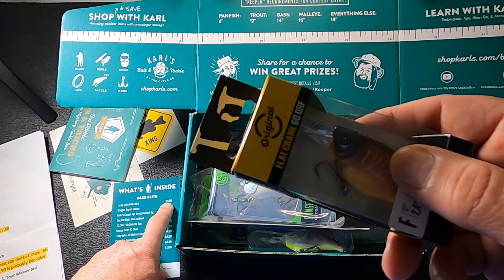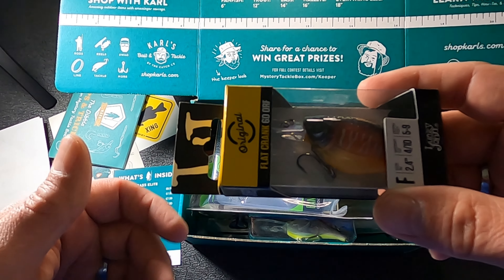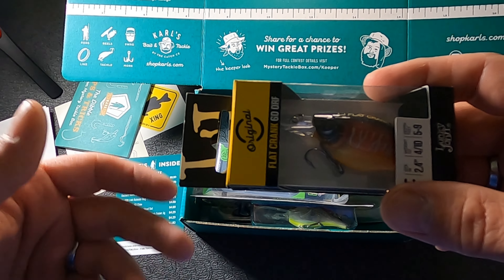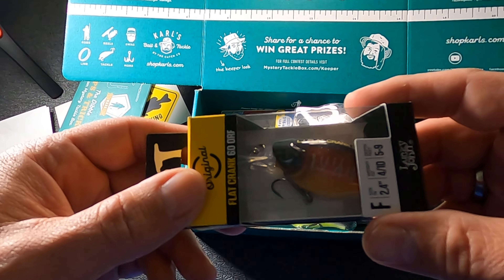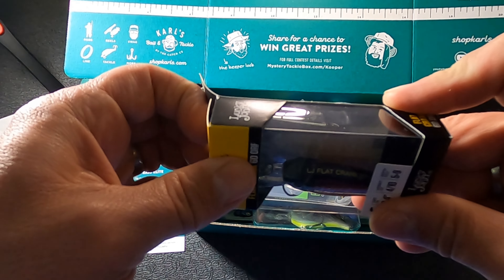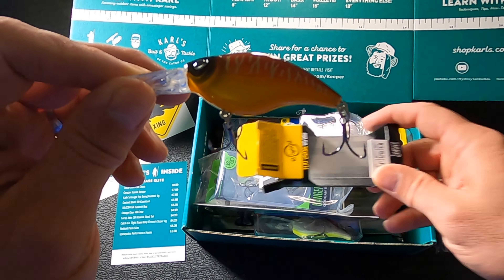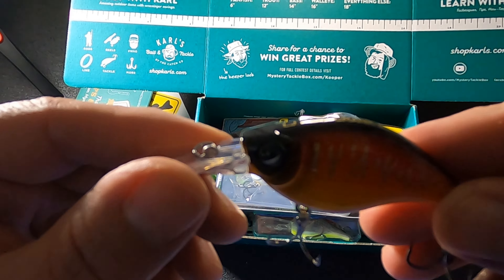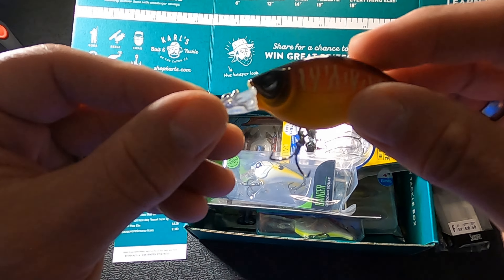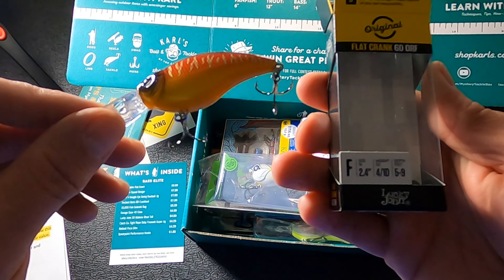The first bait is the Lucky John Flat Crank — a Mystery Tackle Box exclusive. MTB values it at $9.99. I do have a slight issue with that: I found it on Carls.com for $9.99 as the non-member price, but if you have a membership — the annual membership runs about $34-$35 — you get it for $6.99. I'm not sure I'd pay ten dollars for this bait off the shelf, but it is listed at that price on their website.